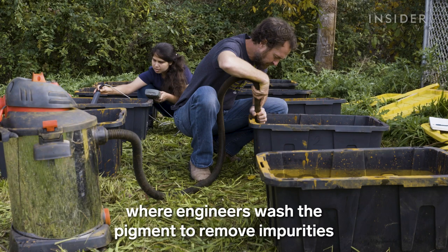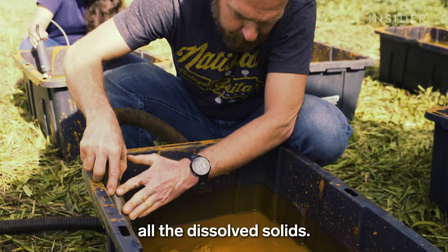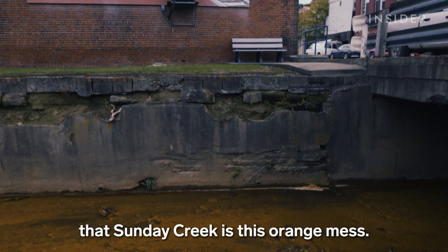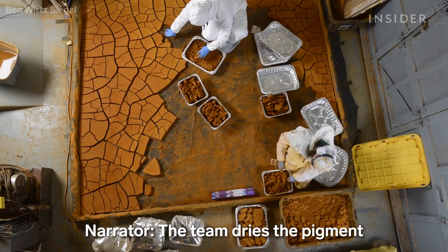They move it to their research facility, where engineers wash the pigment to remove impurities that affect the final color — basically diluting out all the dissolved solids. This is Guy Riefler, an engineer who partnered with Michelle and John to start True Pigments. It still kind of shocks me that Sunday Creek is this orange mass and it goes right through several communities. It's been doing it for 20 years, and aside from us, nobody's really doing anything about it.